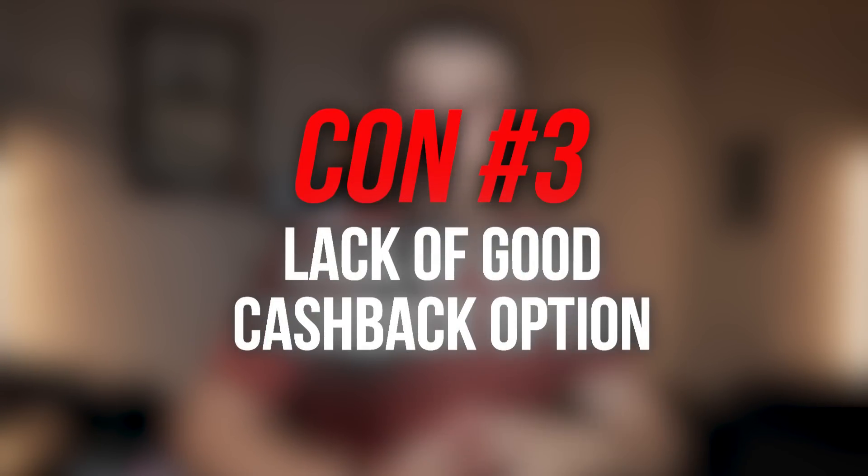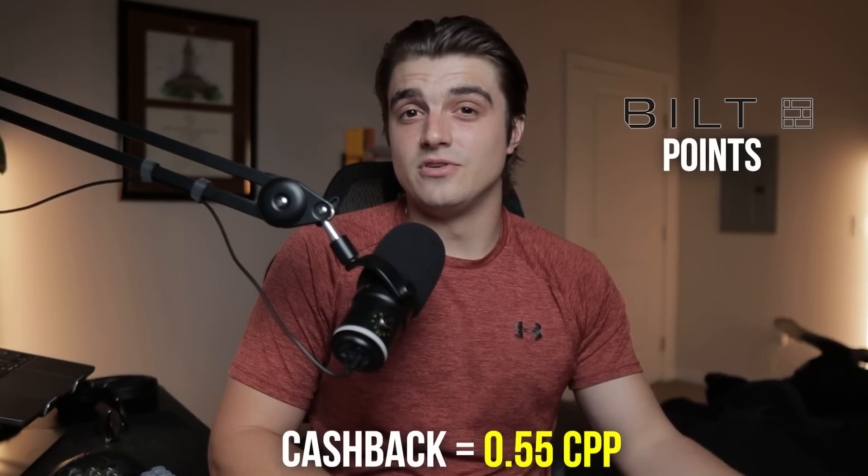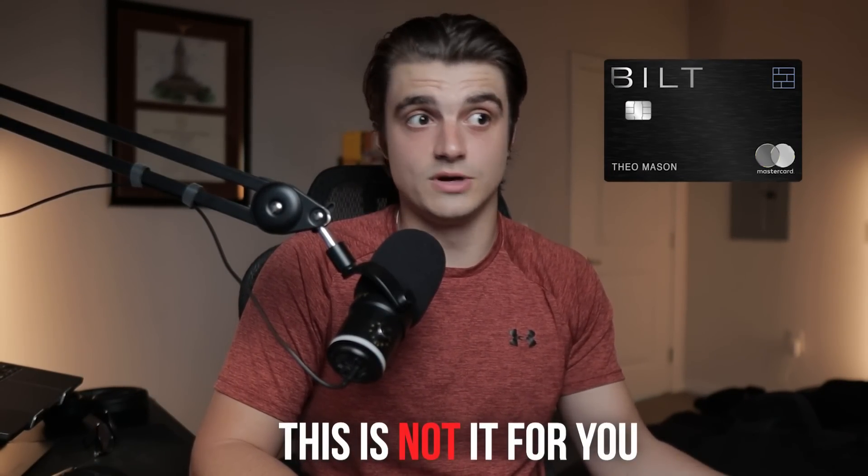The next con is that it lacks a good cash back option. Companies like Citi and Chase let you redeem through transfer partners at a similar average rate of two cents per point, but also redeem for cash back at one cent per point — making those great hybrid credit cards. If you try to redeem Built points for cash back, you only get 0.55 cents per point. Is this a big deal? No. But if you didn't come in expecting to only use your points for travel, you'd likely get pretty annoyed. This is a travel-focused redemption card, not a cash back or hybrid card.